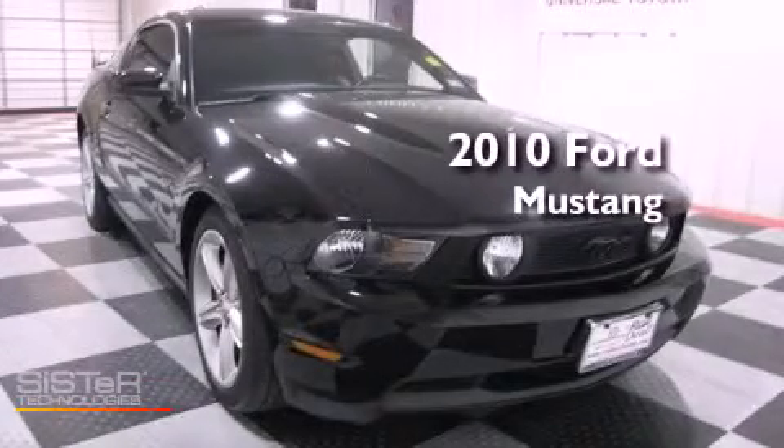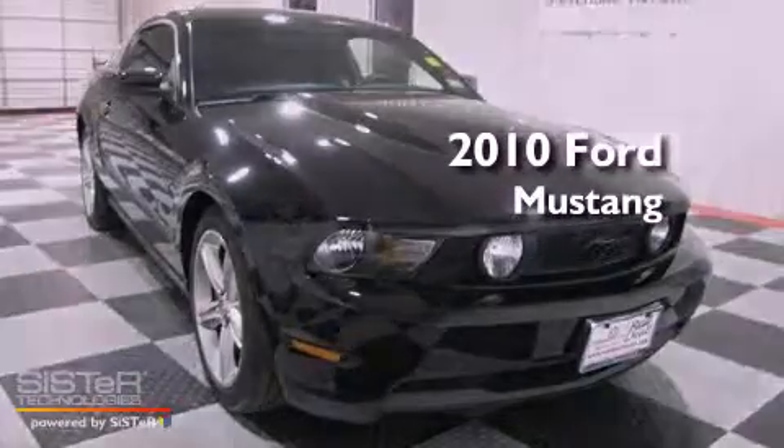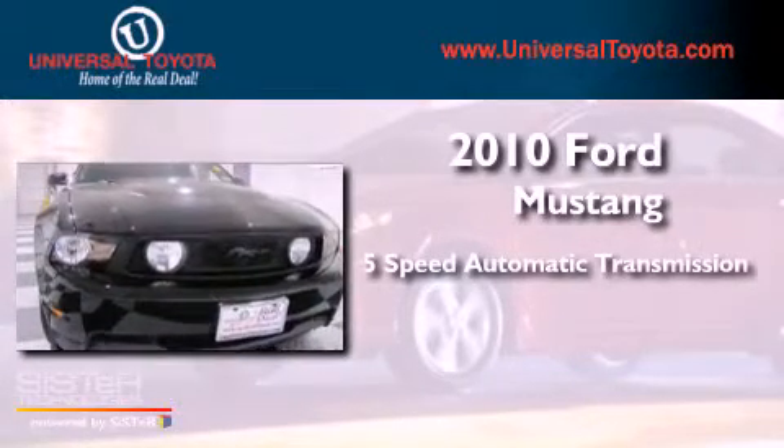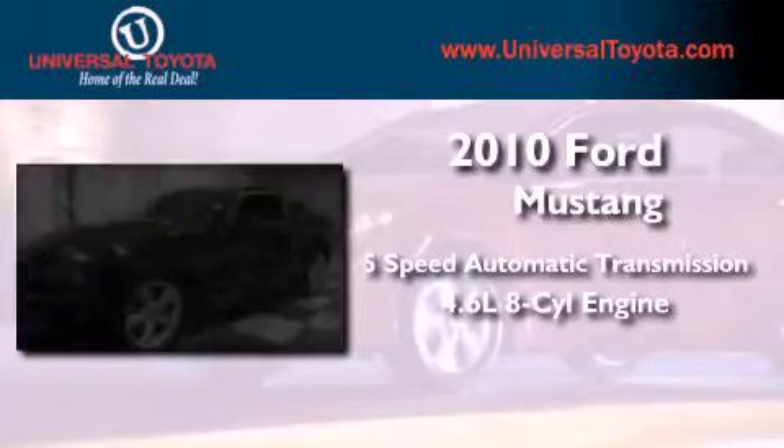This is a 2010 Ford Mustang. This car has a 5-speed automatic transmission and a 4.6-liter V8.